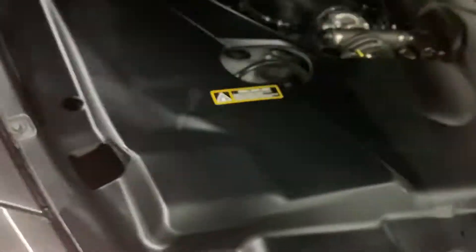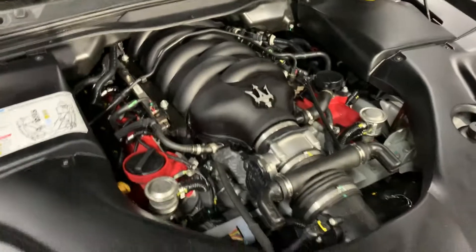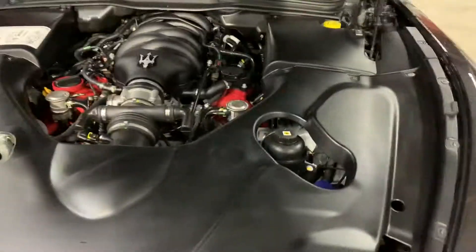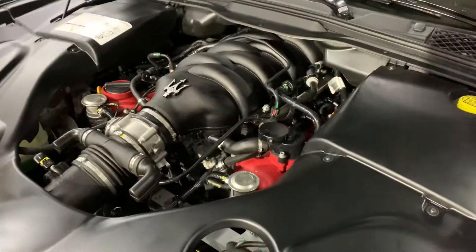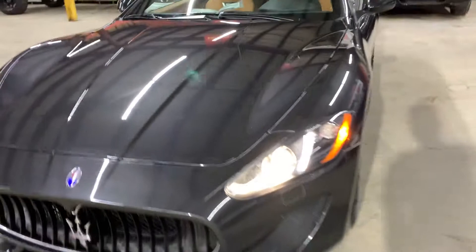Going ahead to open the hood now. Beautiful red engine — the red engine means this car has the sport package. The sport package adds a lot of horsepower and a more aggressive body stance. Engine sounds and runs phenomenally. The car has been well maintained and is in really good condition.